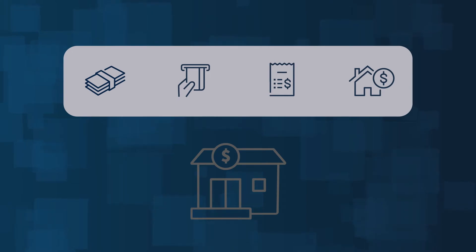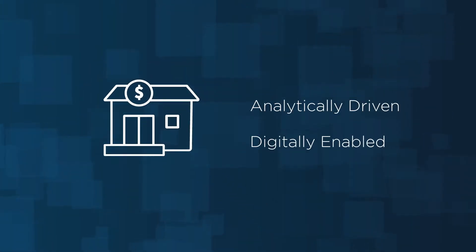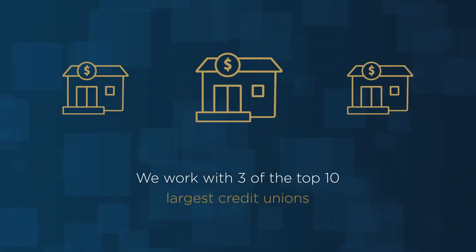When you need a partner you can trust to become analytically driven and digitally enabled, turn to Data Source Consulting. We work with the most successful credit unions in the industry, helping them to maximize business value through their data.